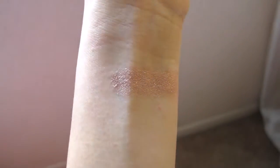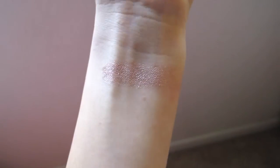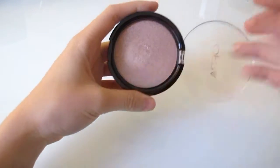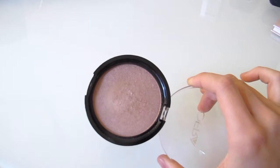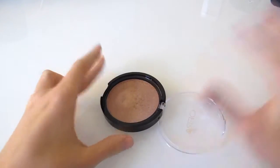I felt like it wasn't showing up as bright as it was in real life, so I switched the lighting. This is how it looks — it's very glowy. That was the OFRA highlighter swatched without anything on it. I'm also going to be performing a brush swatch and then a swatch with the Urban Decay All Nighter setting spray.